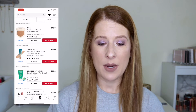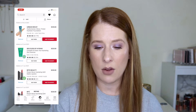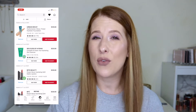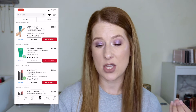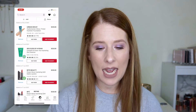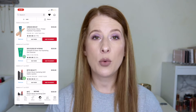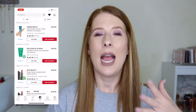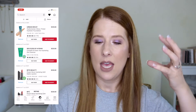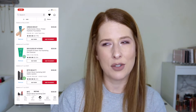Also haunting me is the Urban Decay Hydromaniac Glowy Tinted Hydrator Foundation — basically a tinted moisturizer at $29 with light coverage. I think I'm shade Light Neutral 30. I've heard really good things about it. I'm not usually into tinted moisturizers since when I wear foundation I want it to actually look like foundation, but natural — so this one keeps popping up in my mind.